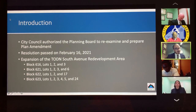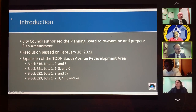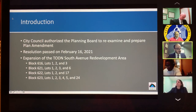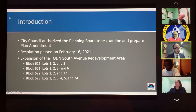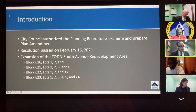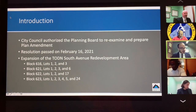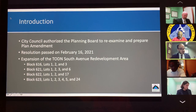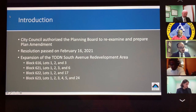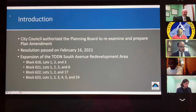To give a quick background, prior to this amendment the plan area consisted of Block 645, Lots 1 through 28. City Council adopted a resolution on February 16th of this year which designated the following properties as area in need of redevelopment: Block 616 Lots 1, 2 and 3; Block 612 Lots 1, 2, 3 and 6; Block 622 Lots 1, 2 and 17; and Block 623 Lots 1 through 5 and 24.